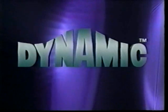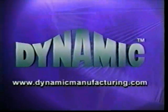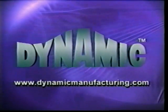For more information on the T-180 and the complete Dynamic line, talk to a Dynamic representative or visit www.dynamicmanufacturing.com.